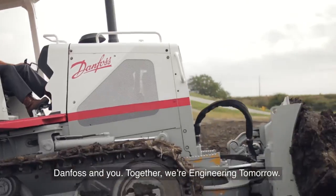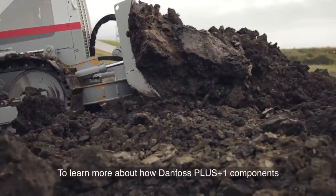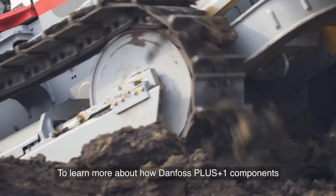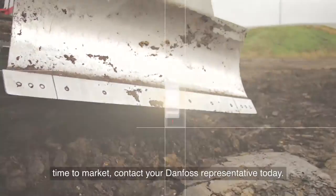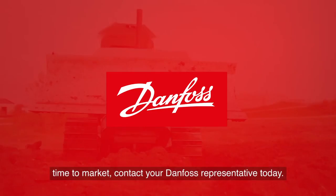Danfoss and you — together we're engineering tomorrow. To learn more about how Danfoss Plus One components and the Guide system can help reduce your costs and your machine's time to market, contact your Danfoss representative today.